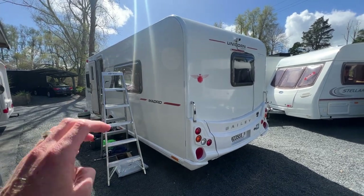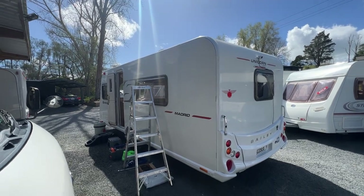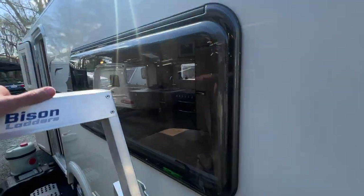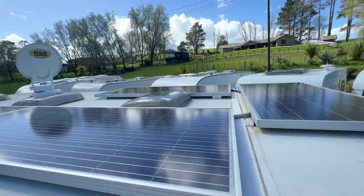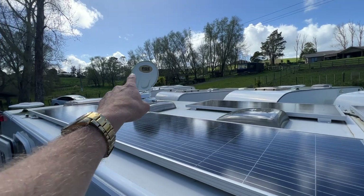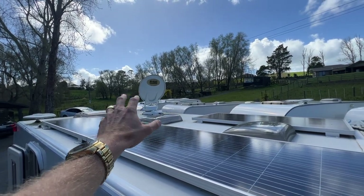I'm going to go up on the roof and point out all the panels up there. Up here we have panel after panel of solar, plus a near-new RSE auto-finding satellite dish.